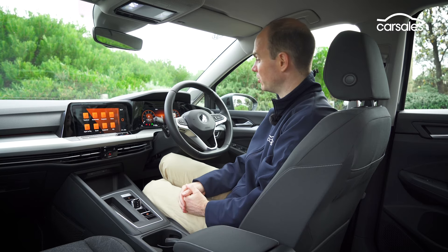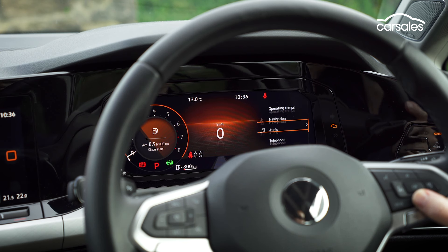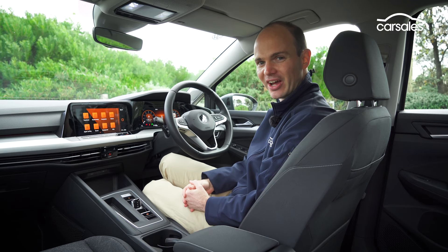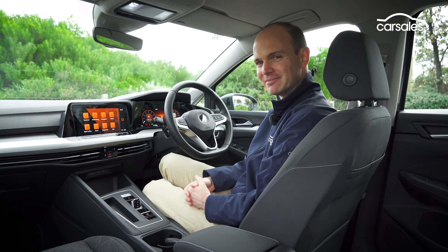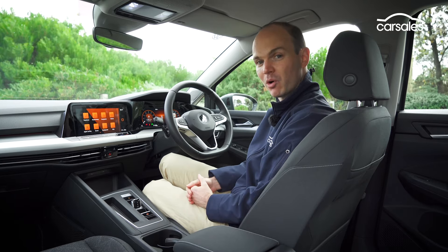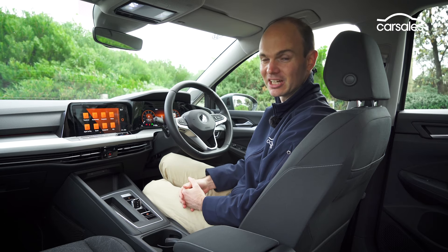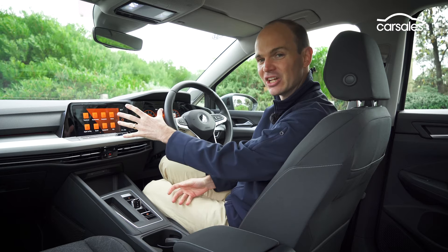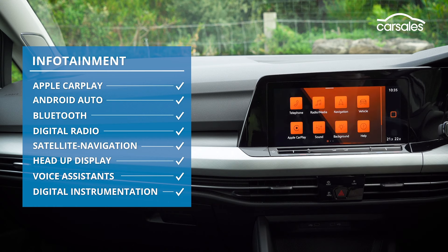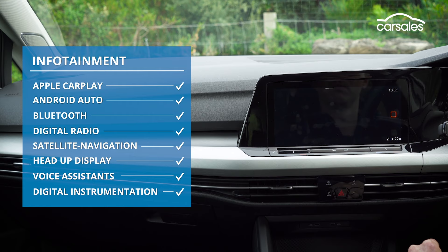Standard kit includes the full-width digital dash, easily navigated by the buttons on the steering wheel. Regular Golfs don't have the haptic steering wheel found in the GTI and R, and in my opinion it's all the better for it, as it's just easier to use. There's also triple zone climate control, wireless phone charging, ambient lighting with 10 colours, and a 10-inch infotainment touchscreen. This includes wireless smartphone mirroring, built-in sat-nav, digital radio, gesture and voice control, and you can customise the home screen to your preferences.